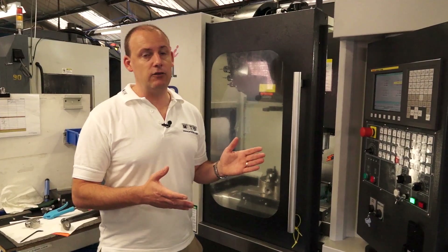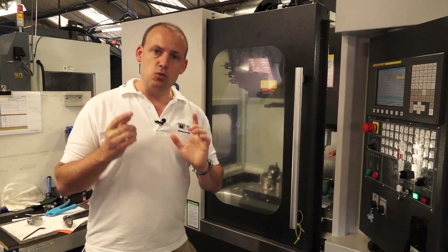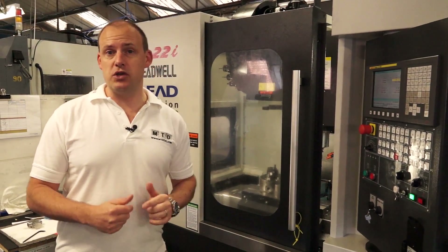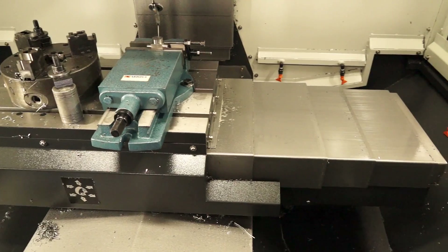This machine now has linear roller ways which are faster than the linear slide ways on previous models. As well as that, with the A-frame structure it means that the machines now also have a bigger Y axis, which is great if you are looking to machine larger components.